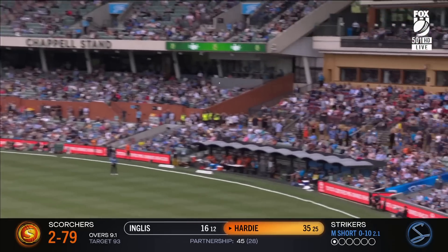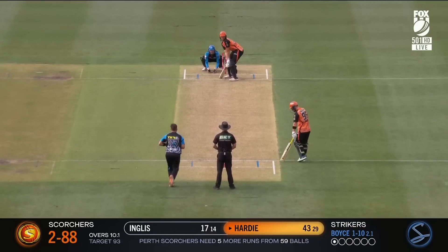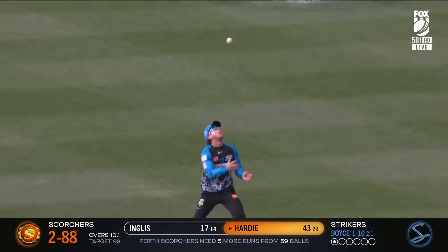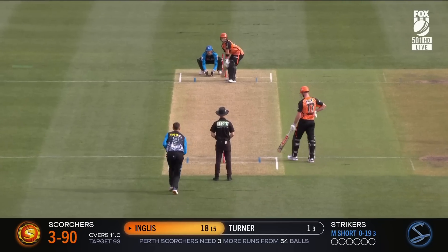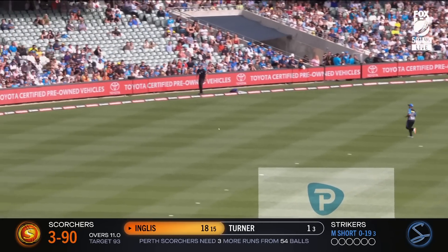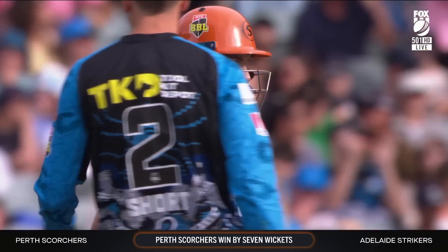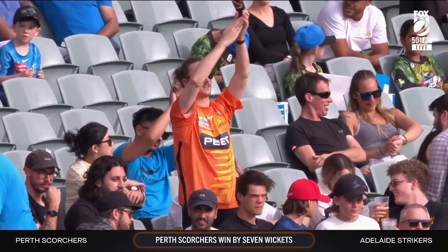Hardy wants those extra miles and he's getting them right now. He does decide to go but it doesn't have the timing — oh, it's a juggle. Josh Inglis gets it through and that will win the game for the Scorchers. It's been a devastating victory against the Strikers, who desperately needed a win.